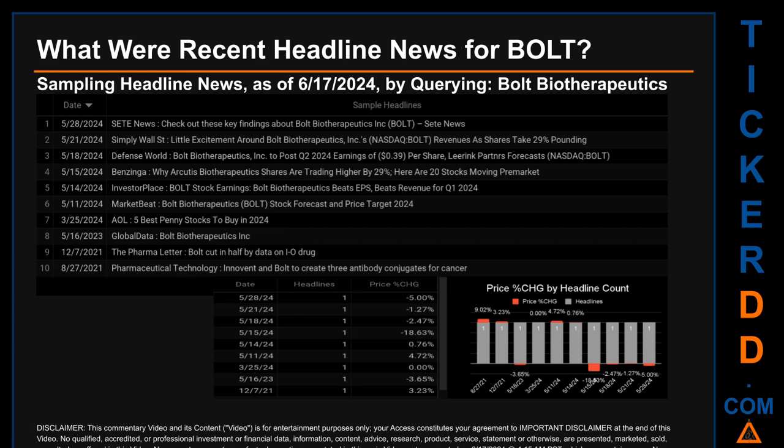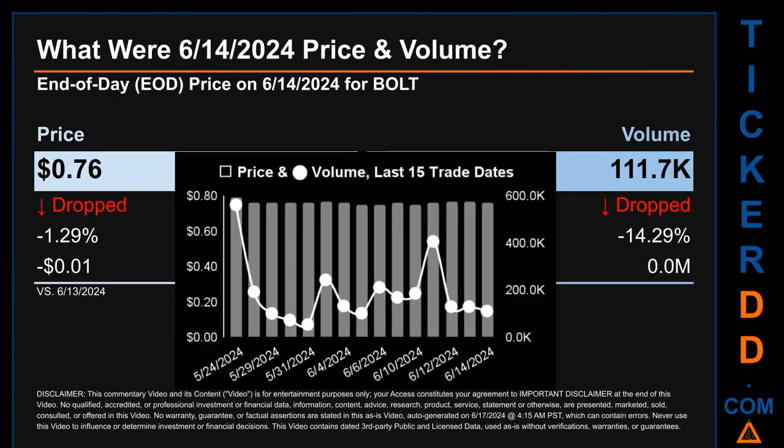The oldest publication was on Friday, August 27, 2021, when Pharmaceutical Technology published the headline that read 'In-event and BOLT to create three antibody conjugates for cancer.' The oldest publication date of Friday, August 27, 2021, was actually the day with the highest percentage change in price — it saw a price jump of 9.02 percent. On Friday, June 14, 2024, BOLT had an end-of-day price of 76 cents and volume of about 0.1 million. Compared to the previous trading day, the price dropped 1.29 percent, losing one cent, while volume dropped 14.29 percent, decreasing about 0 million. The graph shows price and volume for the last 15 trade dates.